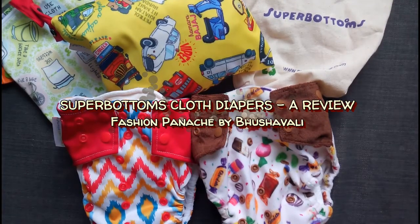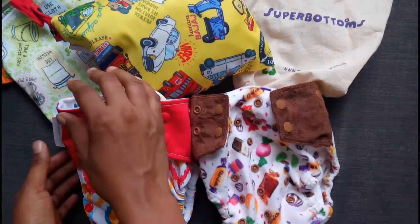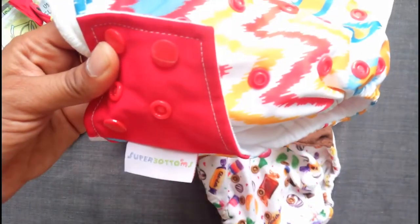Hello! I'm back with another cloth diaper brand, and this time it's an Indian brand called Superbottoms.